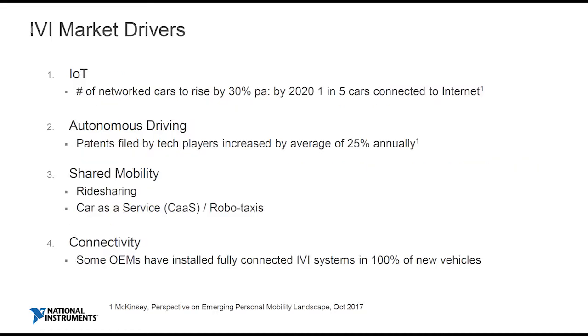So what's driving that market? The first thing we often forget is the Internet of Things — the concept of connecting people, processes, and data is something that the automotive industry is clearly not immune to. By 2020, one in five cars are going to be connected to the Internet. So you can see that this idea of mobility and communication is really important and will clearly influence the IVI system.